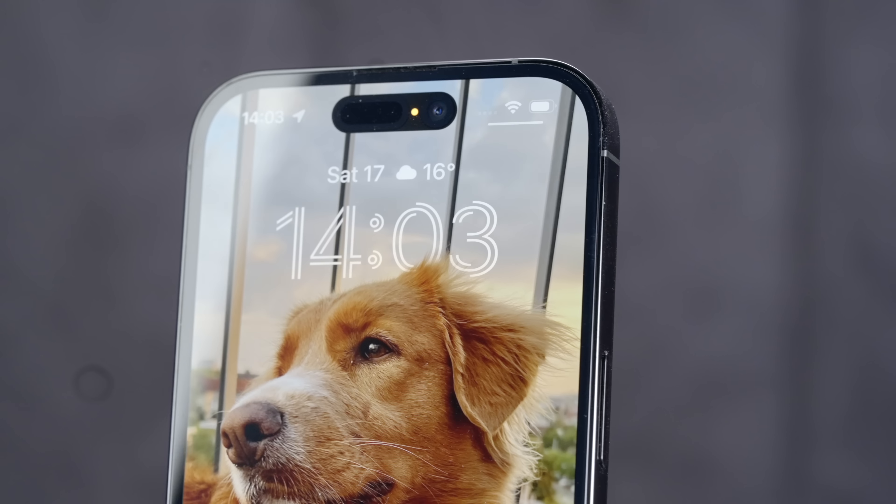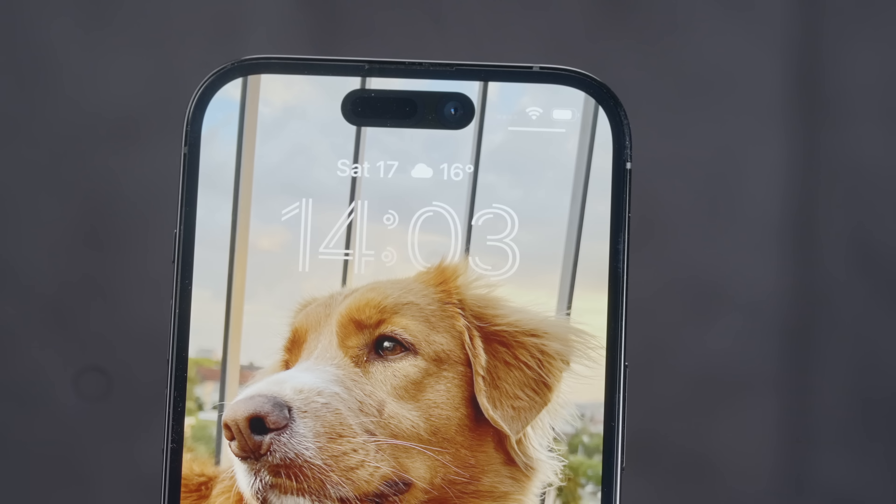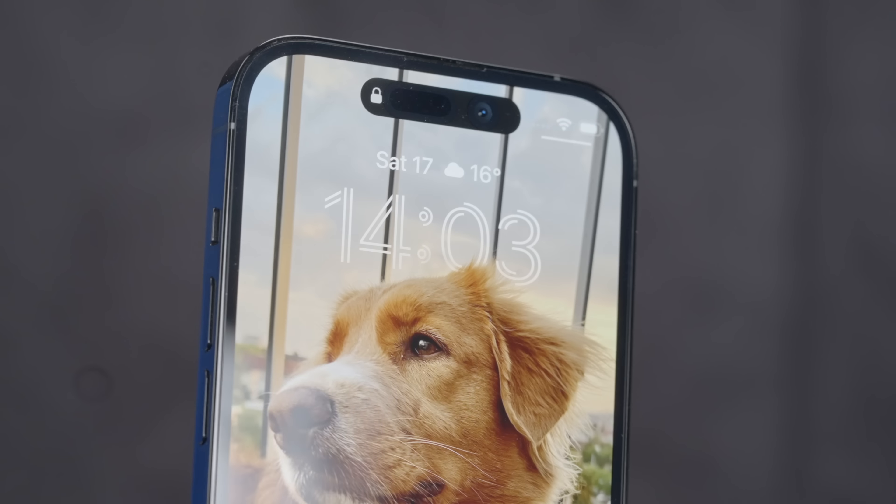It does rock some killer features and Apple certainly makes you feel like it's an instant get, with the whole new cutout on the two-times brighter display that finally has always-on display — by far the best in class.